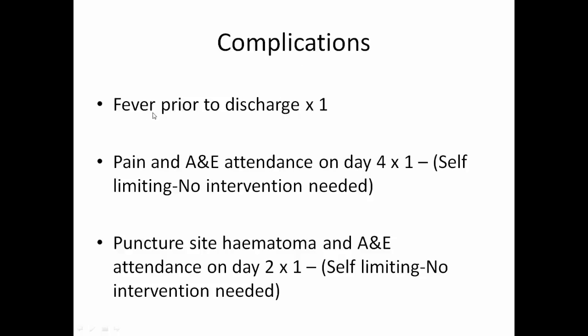Complications: fever prior to discharge in one case; pain and A&E attendance on day 4 in one patient, which was self-limiting and no intervention was needed. There was a puncture site haematoma and A&E attendance on day 2 in one case, which was self-limiting and did not require intervention.